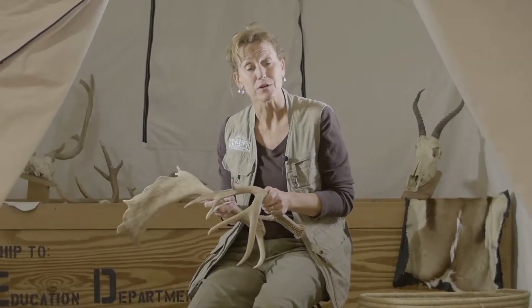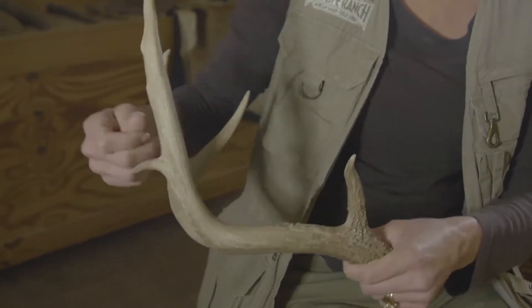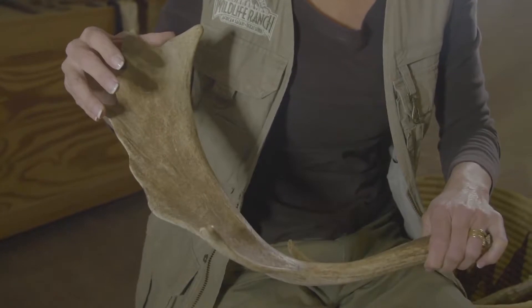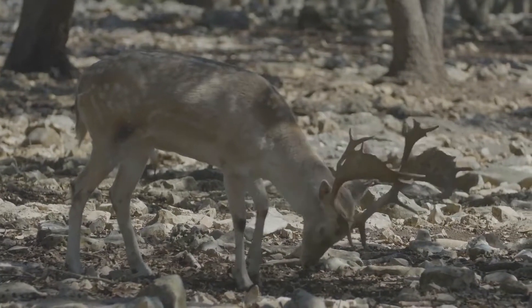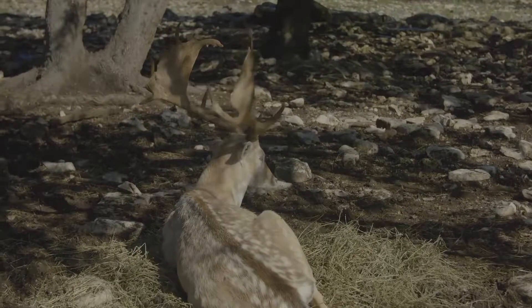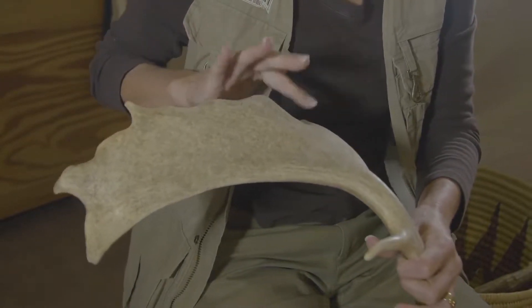One species of deer, the white-tailed deer, is indigenous all across the United States, so this type of antler is very familiar to most people. Now a different type of antler is found on the fallow deer. The fallow deer have a palmated antler — they get the word "palmated" because it looks like the palm of our hand, with a broad flat piece and little appendages coming off of it.